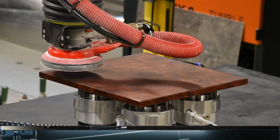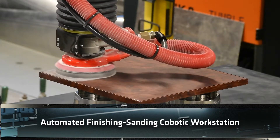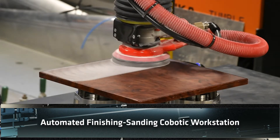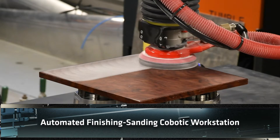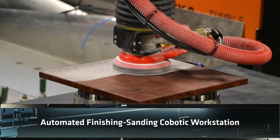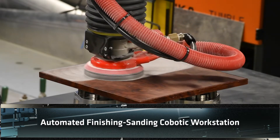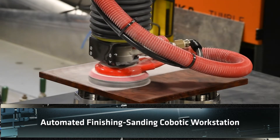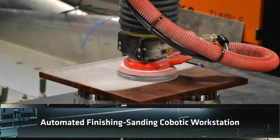One of the recent projects we worked on, which is now a provisional patent that WSU has applied for, is a fully automated cobotic finishing system. Basically, you place a part in front of a cobot — a collaborative robot — and this robot will scan it in a matter of seconds and sand it, polish it, or perform the appropriate automated pathing operation for you.